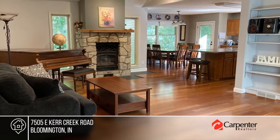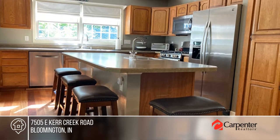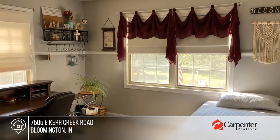Composed of almost eight acres in the quiet countryside, this home features skylights in the entryway, Brazilian cherry wood floors, a gas fireplace, built-in bookshelves, pillow windows, bedroom balconies and more.